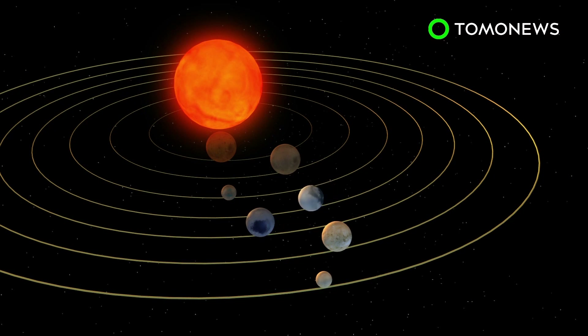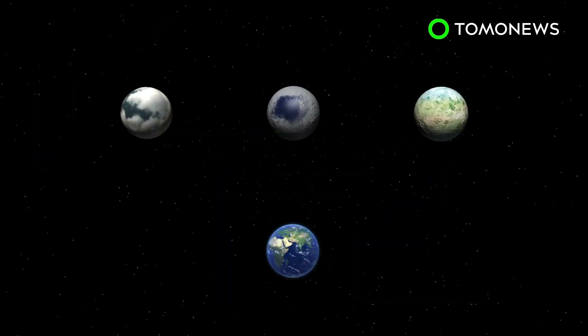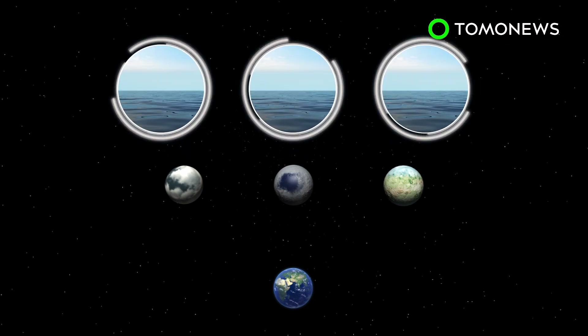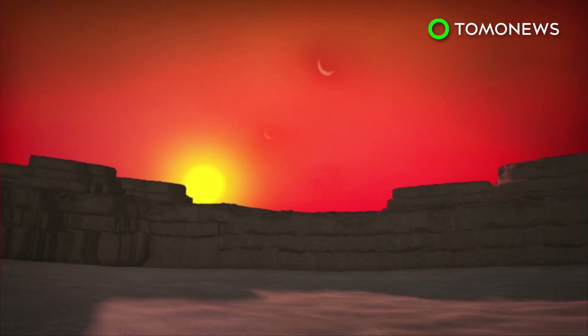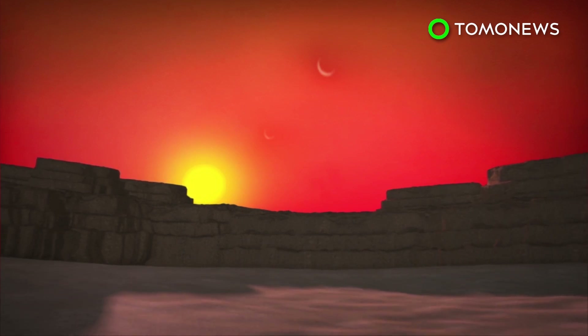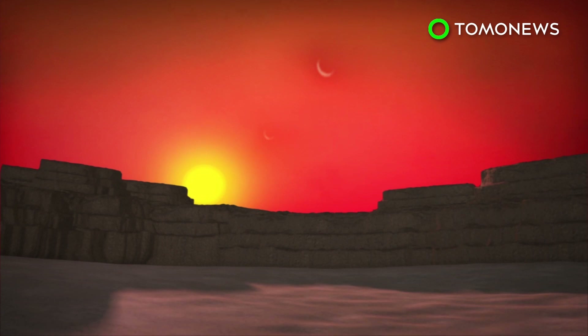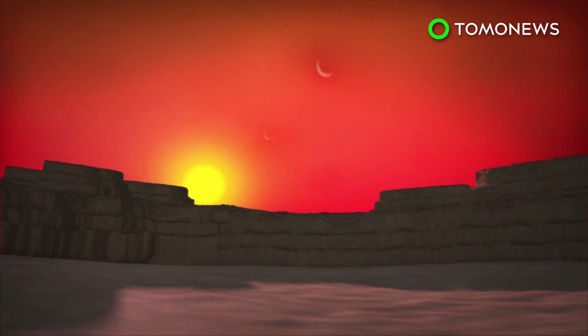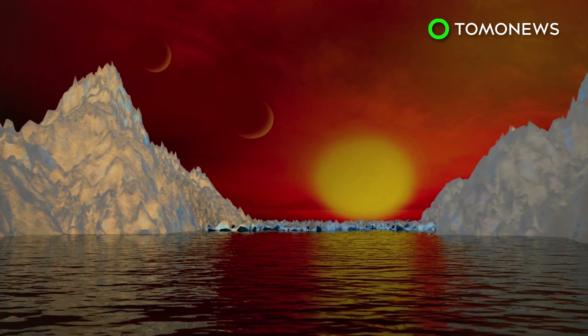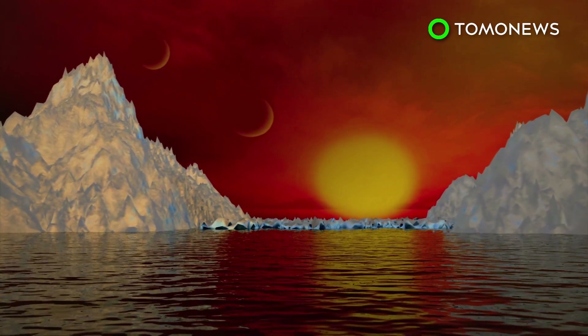These planets take six, nine, and 12 days, respectively, to orbit the dwarf star. Scientists believe their Earth-like planetary compositions may not only support water, but maybe even life. NASA calculations reckon that all the newly discovered planets have a rocky surface, but the space agency says more investigation is needed to determine if any of them contain water. In 2018, NASA will launch the James Webb Space Telescope and will use it for further research into the TRAPPIST-1 system.